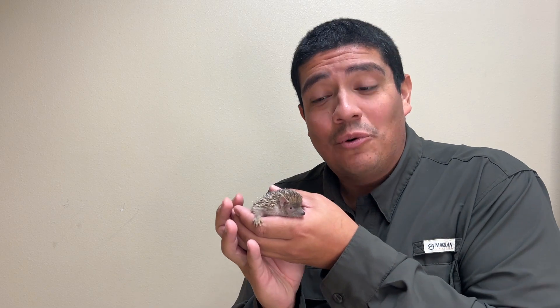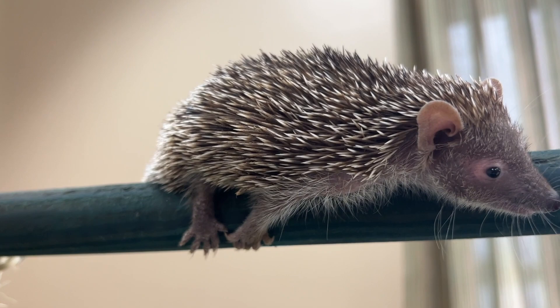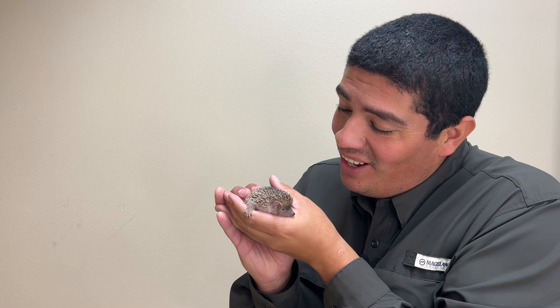Hi everyone, welcome to the Wild Side, and this week we talk about this incredible tiny little creature. What is it? Let's walk on the Wild Side of the tenrec.